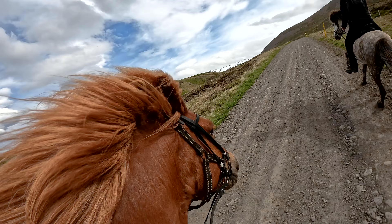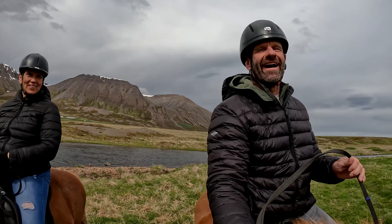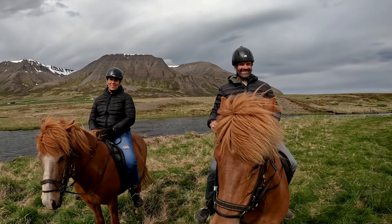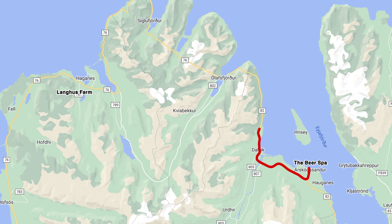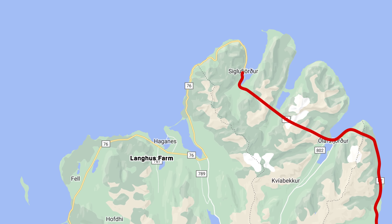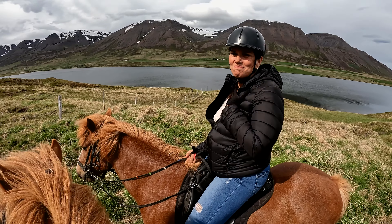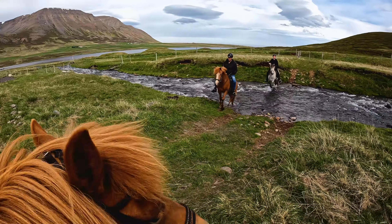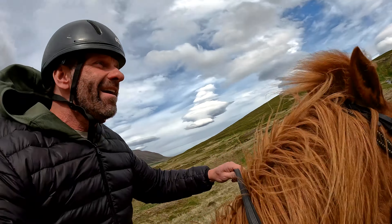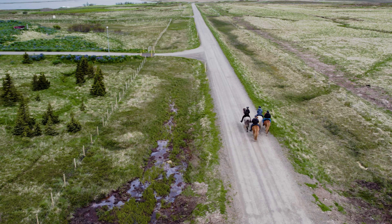I wanted to ride Icelandic horses on the beach and called Langhus Farms. Luka, the owner, explained the beach was closed but gave us other options. Lila instantly connected with Luka and we headed off the Ring Road to Langhus Farms, where Luka and her assistant Anuk gave us an unforgettable experience — one of the highlights of our trip. We'd never been on a more magical ride, and if you make it to Northern Iceland, this is the one adventure you have to book.